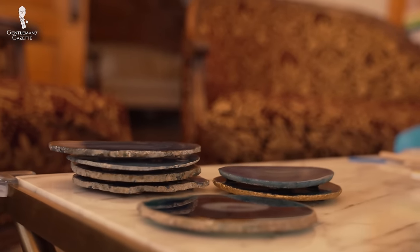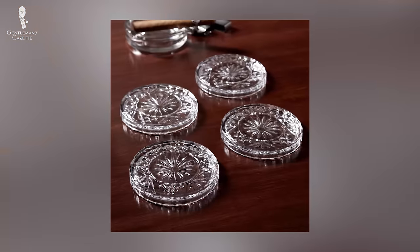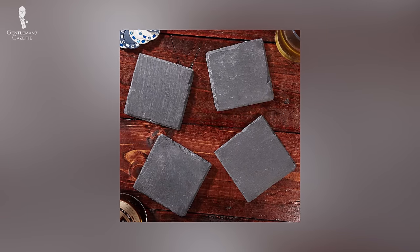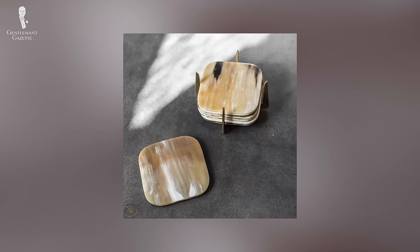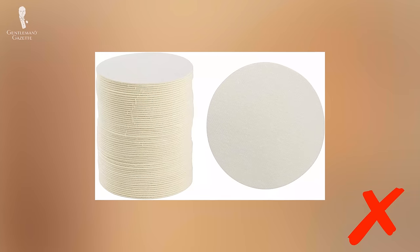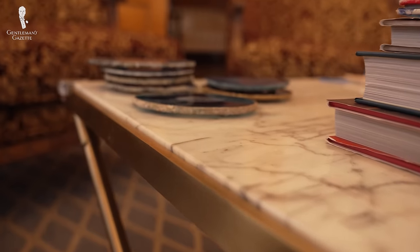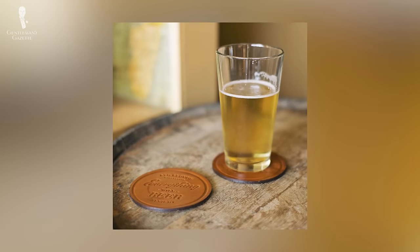Coasters are more than just functional — they're also a great way to display your style and taste while still protecting your furniture. Classic coasters are typically subdued and made from a range of materials like crystal, wood, leather, metal, and stone. You could also consider more exotic materials like geodes or animal horn. It's now possible to find coasters with scenes from the countryside, classic fashion illustrations, or fine art. Whatever you choose, make sure your coasters are made from durable materials that can get wet — cork is a good choice, but cardboard is just going to get soggy. Put coasters out in areas where gathering will occur or near where drinks are being served.